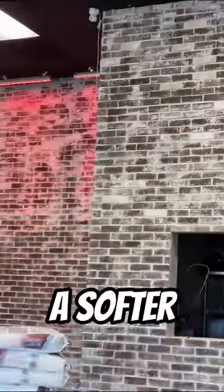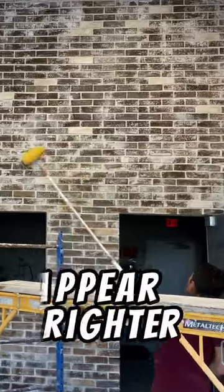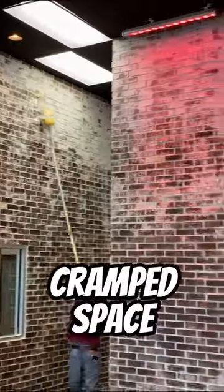Whitewashing can give a brick wall a softer, more rustic or vintage look. Whitewashing can also make a brick wall appear brighter and more open, which may be desirable in a dark or cramped space.